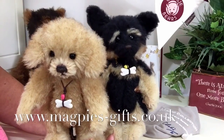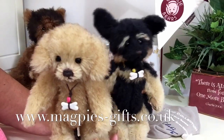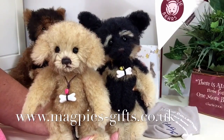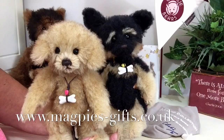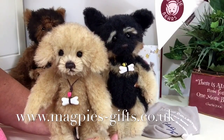If you'd like to get hold of one of these wonderful little puppy dogs, please visit my website at www.magpies-gifts.co.uk because I'd love to hear from you. Thanks for watching and bye for now!